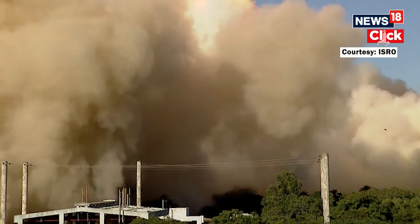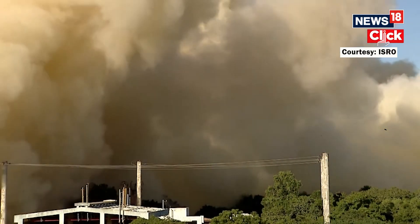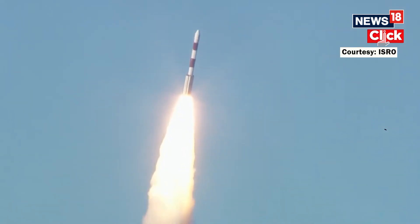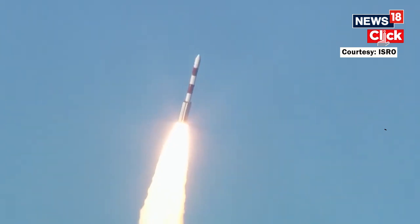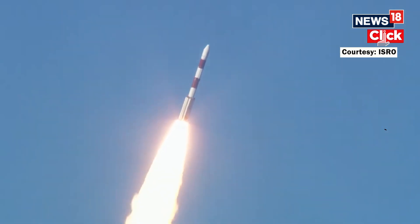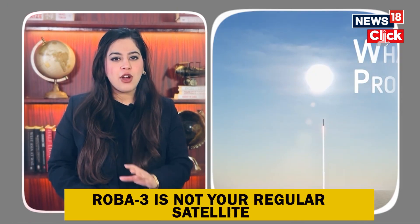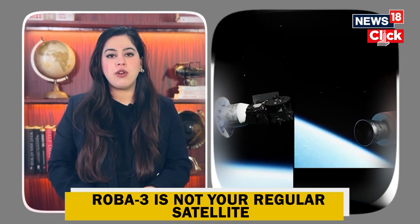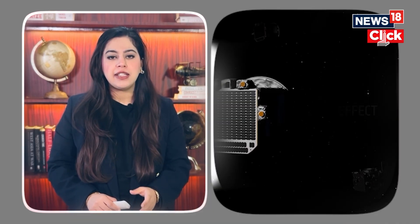On December 5th, ISRO's trusty workhorse, the PSLV-C59, lifted off from Sriharikota. On board were two satellites for the European Space Agency's PROBA-3 mission. What's cool about PROBA-3 is that it's not just your regular satellite — it's actually two satellites, one called the Coronagraph and the other the Occulter.